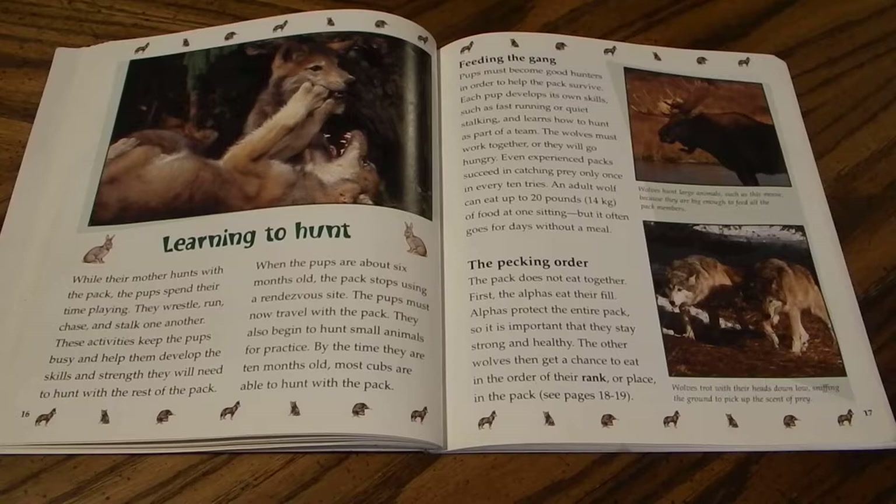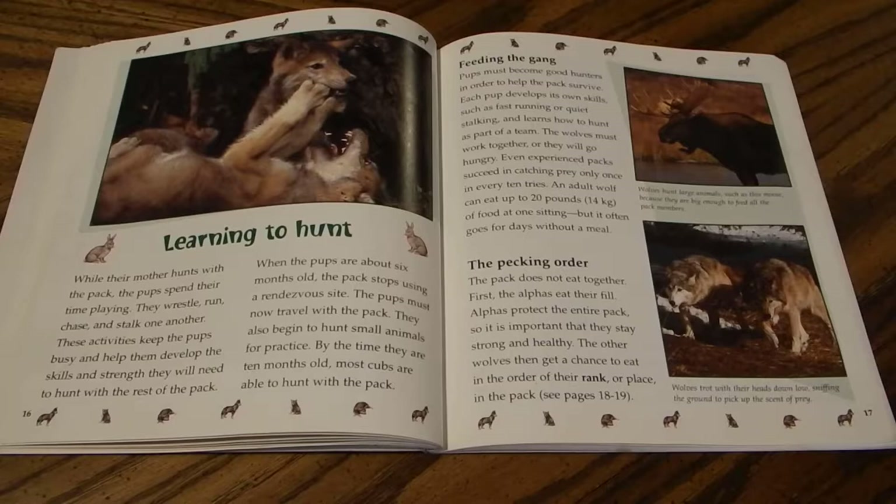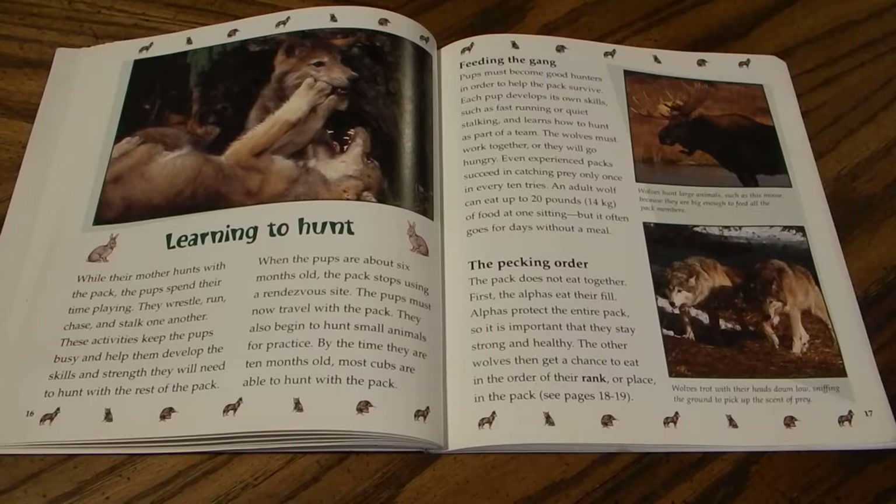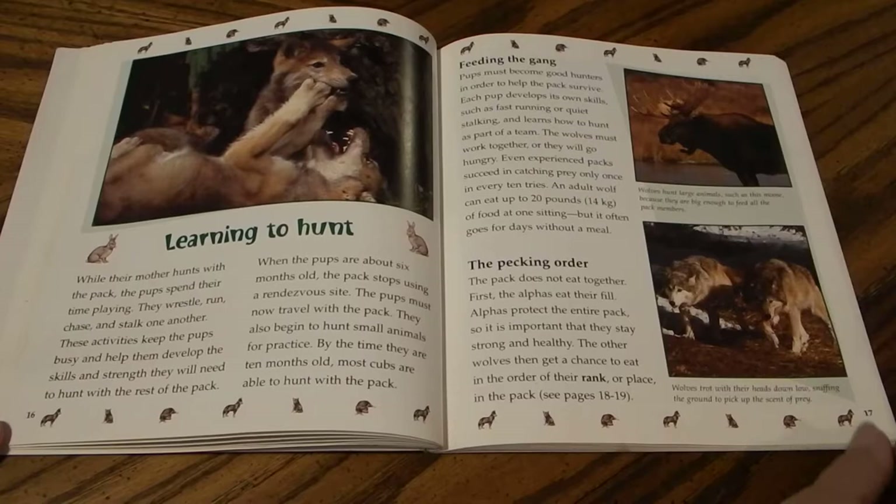Pups must become good hunters to help the pack survive. Each pup develops its own skills — such as fast running or quiet stalking — and learns to hunt as part of a team. The wolves must work together or they will go hungry. Even experienced packs succeed in catching prey only once in every ten tries. An adult wolf could eat up to 20 pounds or 14 kilograms of food at one sitting, but often goes days without a meal. Alphas eat first, since they protect the entire pack and must stay strong and healthy. The other wolves eat in order of their rank. Wolves hunt large animals such as moose because they are big enough to feed all pack members, and they trot with heads low, sniffing the ground to pick up the scent of prey.